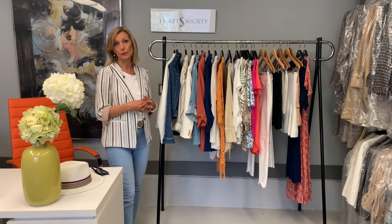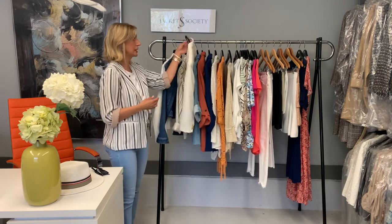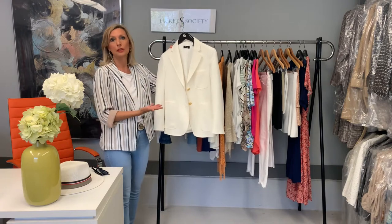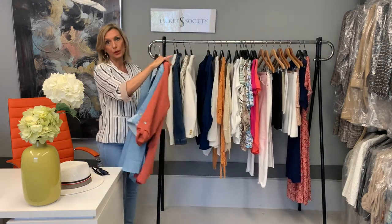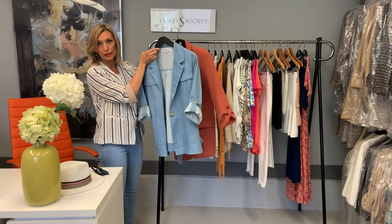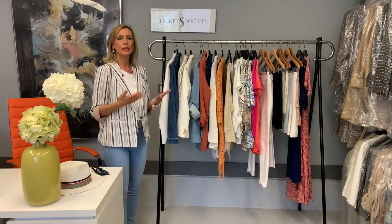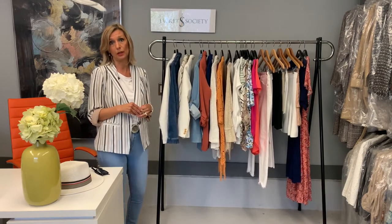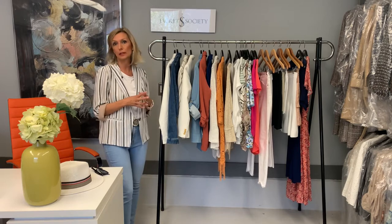The next category is spring blazers. I would stick to possibly a white blazer, which I think is an ultimate classic that every woman should have in their closet. They're super chic, they go with everything, and you can even wear them at night. Or you can go with some kind of a springy color — this is a blue one we have and a burnt sienna one from our line. Any kind of springy, light color works, or even a brighter color like bright pink fuchsia.